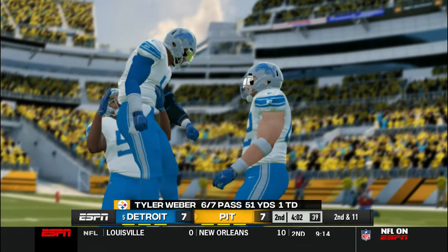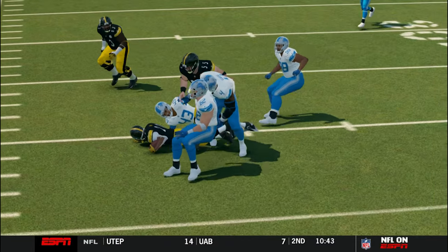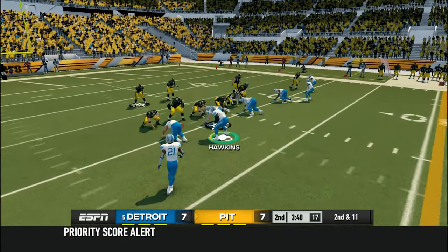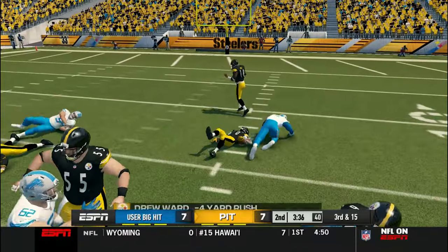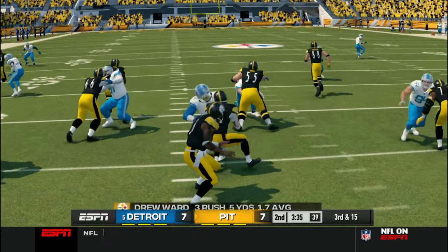Drew Ward with a loss of one on first down off the screen — Jeremiah Hawkins smacked him. Look at how he just turned around real quick and put that pain on him. The score is still tied seven-seven. Second down and eleven after that big hit from Jeremiah Hawkins. He blows up the draw play too — they try to get the ball to Drew Ward, they had no chance. Jeremiah Hawkins was all up in his face soon as he got the rock.